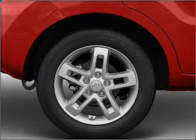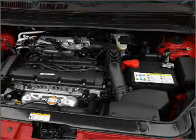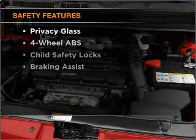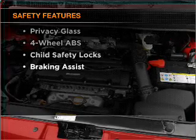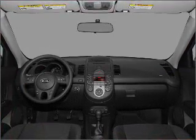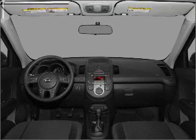Cruise control, power mirrors, an AM/FM stereo with a CD player, and an adjustable tilt steering wheel. If safety is a high priority, rest assured knowing that these top safety components are included: front ventilated disc brakes, passenger airbag, side airbag.